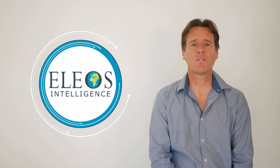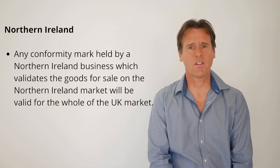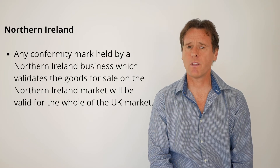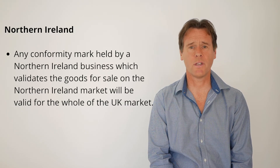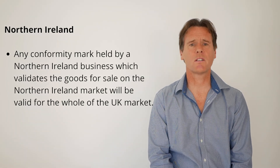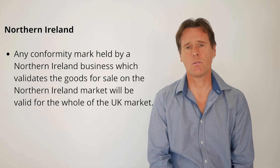Interestingly, there is an exception to these rules for businesses based in Northern Ireland. Any conformity mark held by a Northern Ireland business which validates the goods for sale on the Northern Ireland market will also be valid for the whole of the UK market. This means that products placed on the market of Great Britain by businesses in Northern Ireland can continue to carry CE marking and will not need the UKCA marking. Also, goods can carry both the CE and UKCA marking so long as they are fully compliant with both UK and EU regulations.